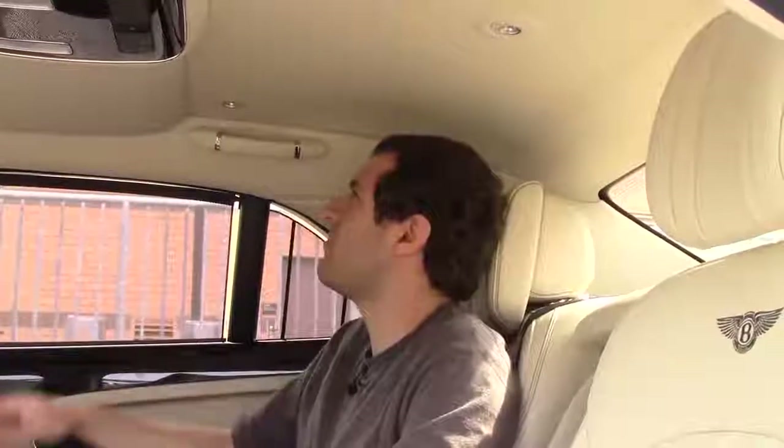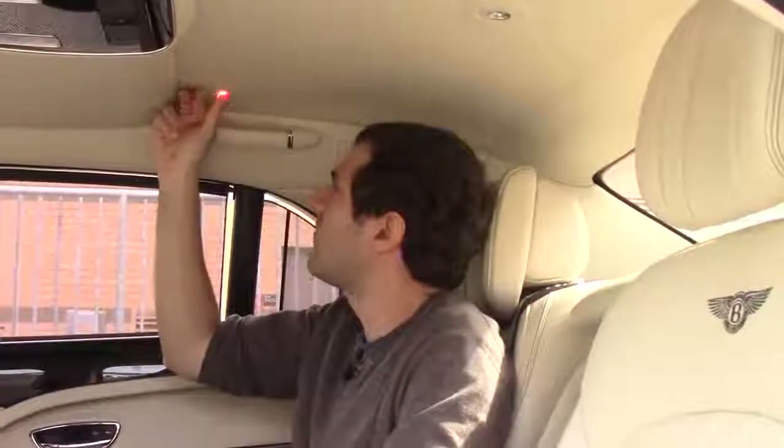So the rear seat is an incredible place to be, but those are all of its obvious features. Get into the little details and you start to understand why this car is truly so expensive. For example, this little light — there's no switch or button you push. You just run your hand over it and it's on. You want to turn it off? You run your hand over it again. Incredible.